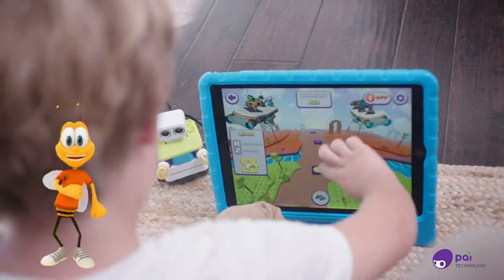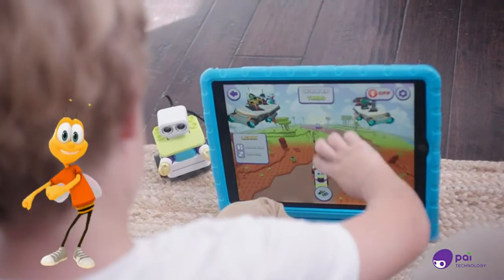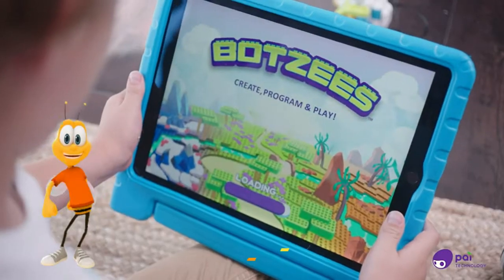You can solve up to 30 different puzzles and games in the Botsies AR app. Now we can solve a puzzle.